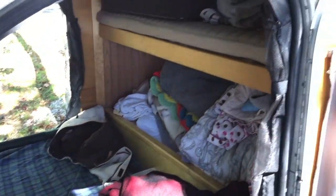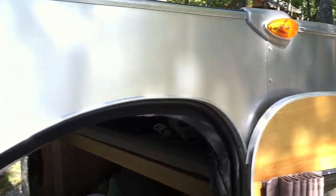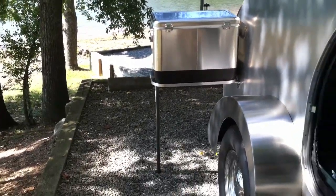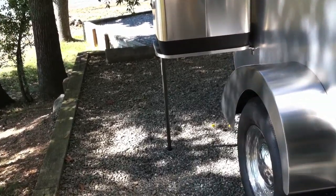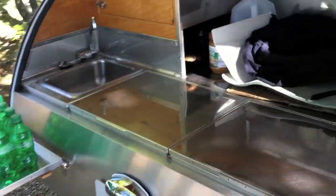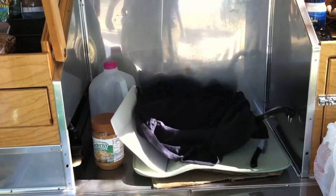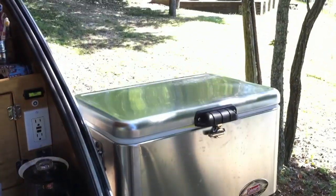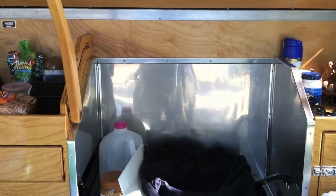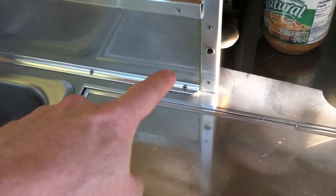I hope that kind of explains how these pop-out tables work. When you're not using the tables they just pop right off and the cooler stores right here. The table stores on top of the cooler — so basically the cooler goes there, the table gets stored on top of the cooler. This other table folds up and stores right here; you can see the holes that it sticks into when you're driving.